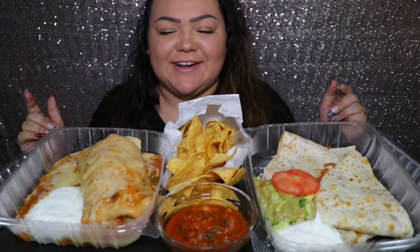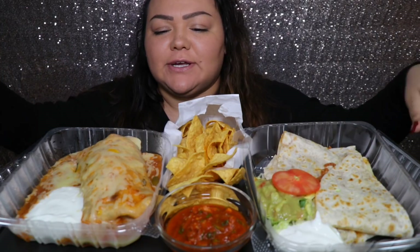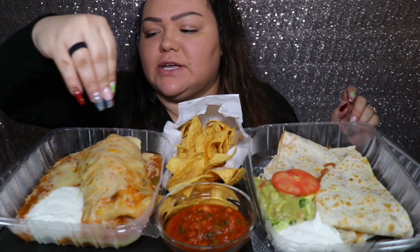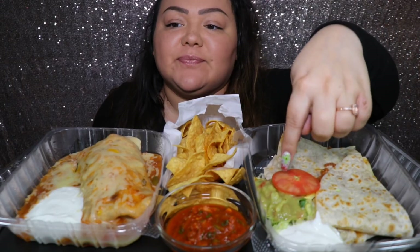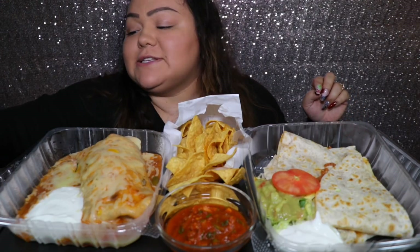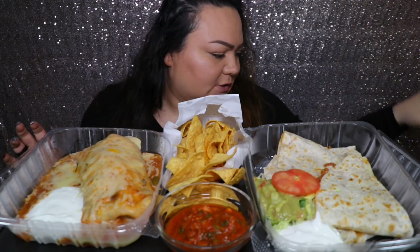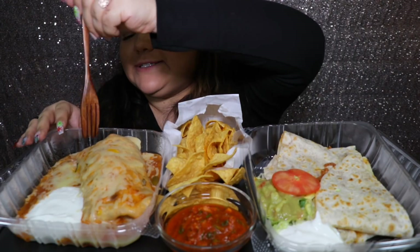Hi guys, welcome back to my channel. Today I'm having Mexican food. I have a wet burrito here — it's chicken with salsa, sour cream, and cheese on top. And then I have a chicken quesadilla with some guac, sour cream, tomato, and some chips and salsa, and some more green salsa. I have some extra sour cream on the side just in case, and then a horchata — horchata is like a cinnamon rice milk.